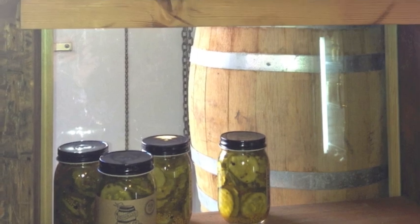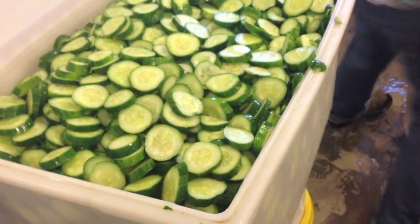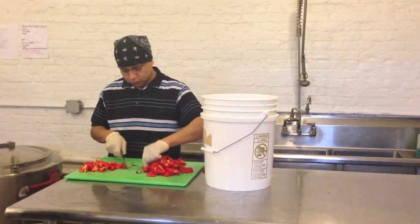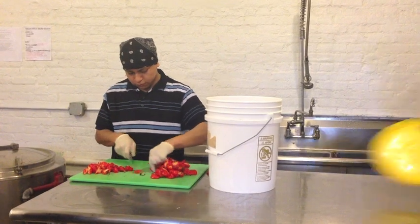Seamus says pickles are science and art. Here's how the science works. Fresh, perfect cucumbers are chopped and set aside. Miguel chops seasonings, like chili peppers, to give the cucumbers flavor. A spicy, sweet, and sour balance is part of the art.